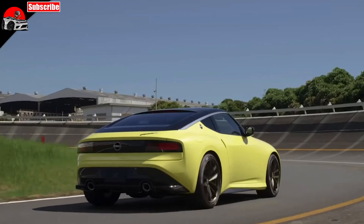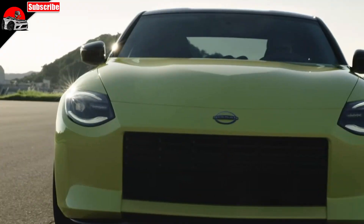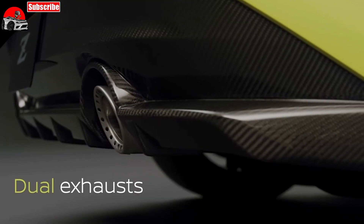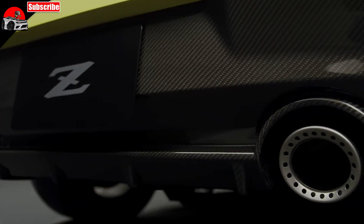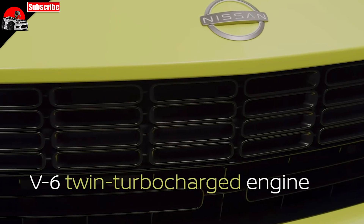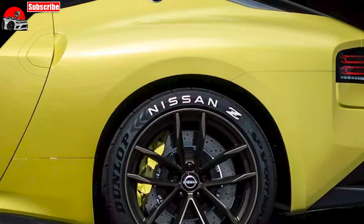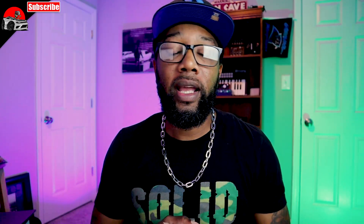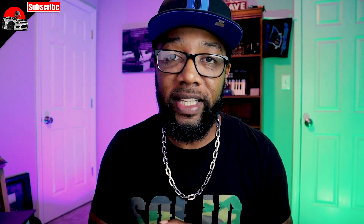While the original S30 Fairlady Z featured straight-six power, Nissan doesn't presently have a suitable modern inline-six engine, so it makes sense that the new car will feature V6 motivation. The current 370Z relies on a naturally aspirated 3.7-liter V6, but for the next generation the car is widely expected to downsize in displacement. They're thinking about adopting a version of Nissan's 3.0-liter twin turbo V6 found in the Infiniti Q60 coupe. The engine is expected to target about 400 horsepower — hence the name 400Z.